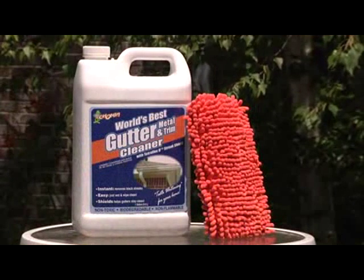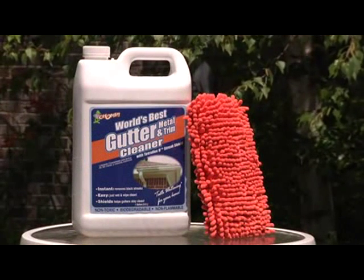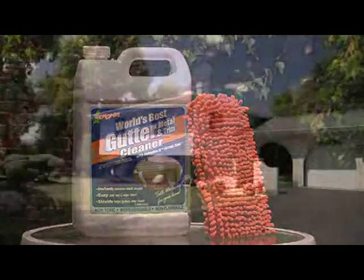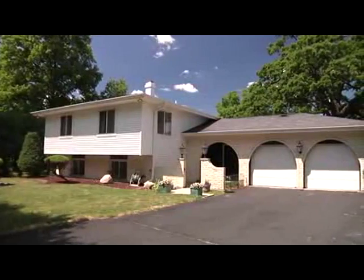Introducing CHOMP, world's best gutter and metal trim cleaner, and the new patent pending gutter smop. Like teeth whitening for your house, you can make your home really smile fast.